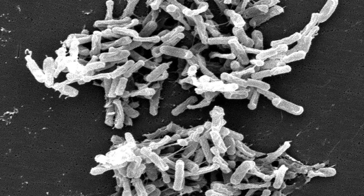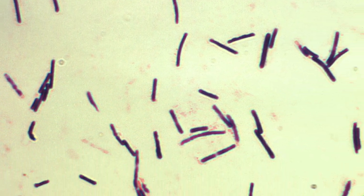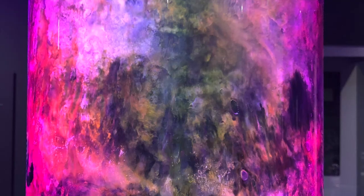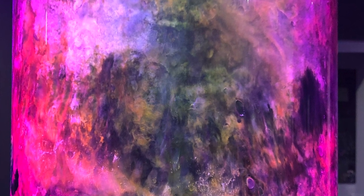Unlike most of the other microbes in the Winogradsky column, these Clostridia can cause serious diseases in humans. Photosynthetic microbes that require light will concentrate closer to the light source, the outer surface of the column. We can easily see them because of their green pigment.